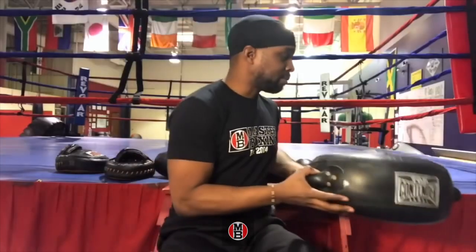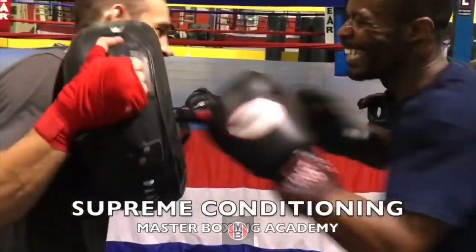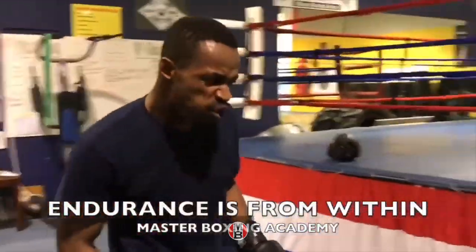As I always tell my fighters — there's a difference between conditioning and endurance. Conditioning is what you can do; endurance is what you will yourself to do. Some people have a higher level of that and can elevate their game to the next level, like Andre Ward. Where certain fighters peak out, others can go another step — that's endurance.